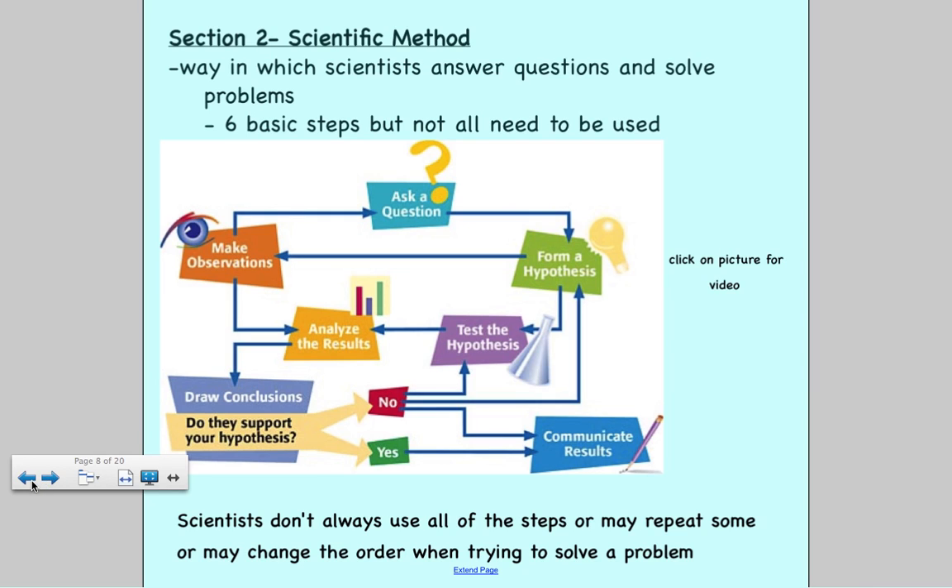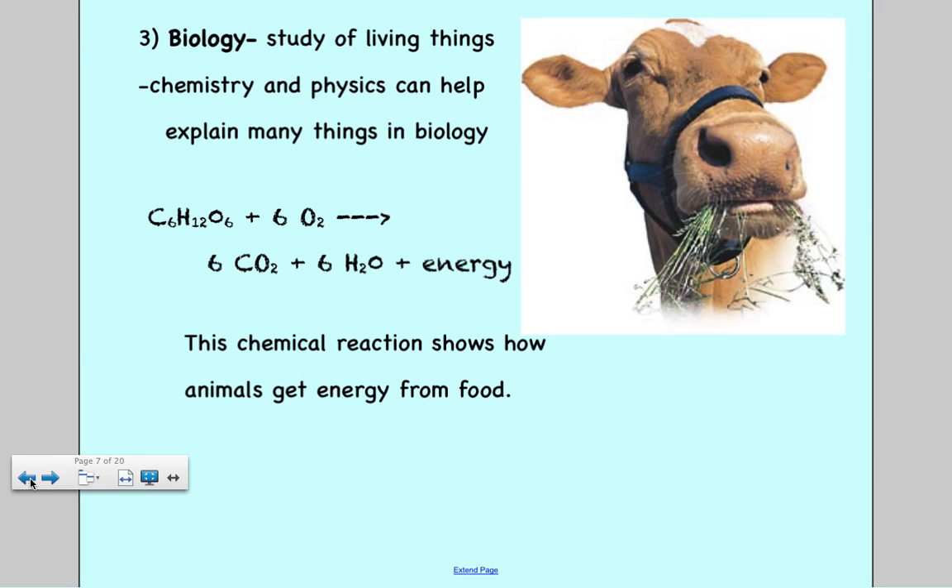That's section one. In our next video clip we'll cover section two. Make sure you've taken some notes over this and that you know the vocabulary of all the different words covered here.